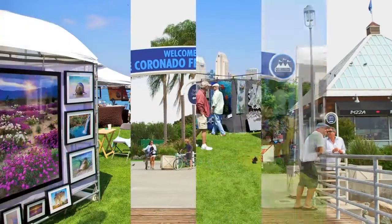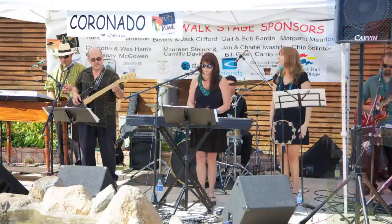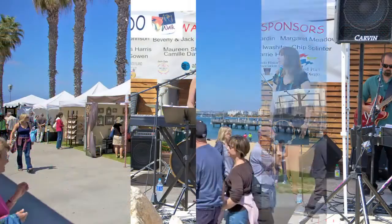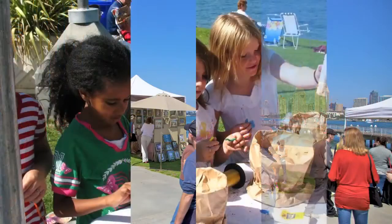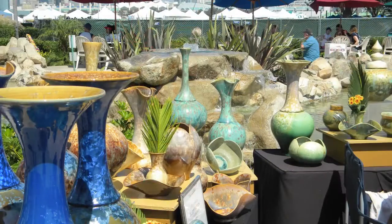Admission is free and includes live music, interactive art activities for all ages, and a free shuttle to Spreckels Park to check out the outdoor Art in the Park exhibition.